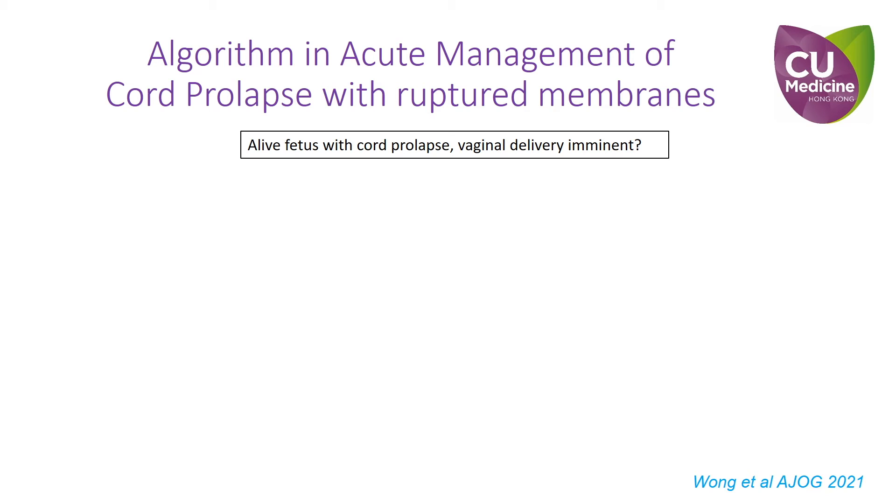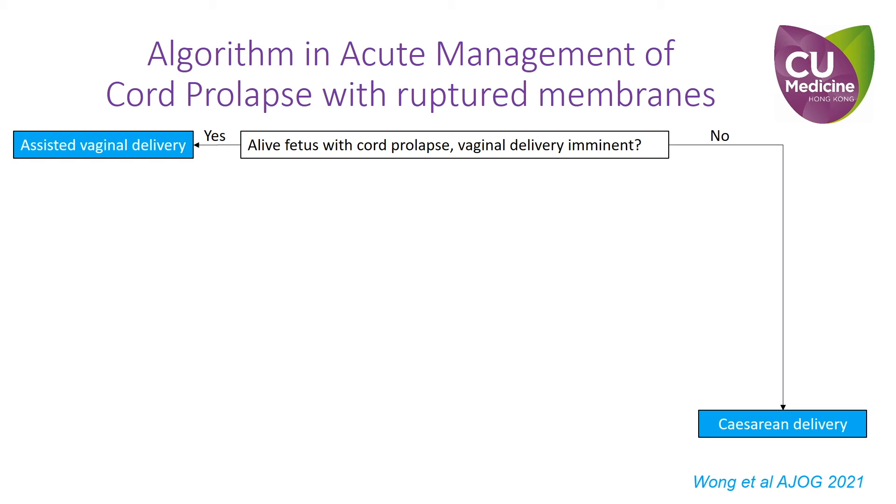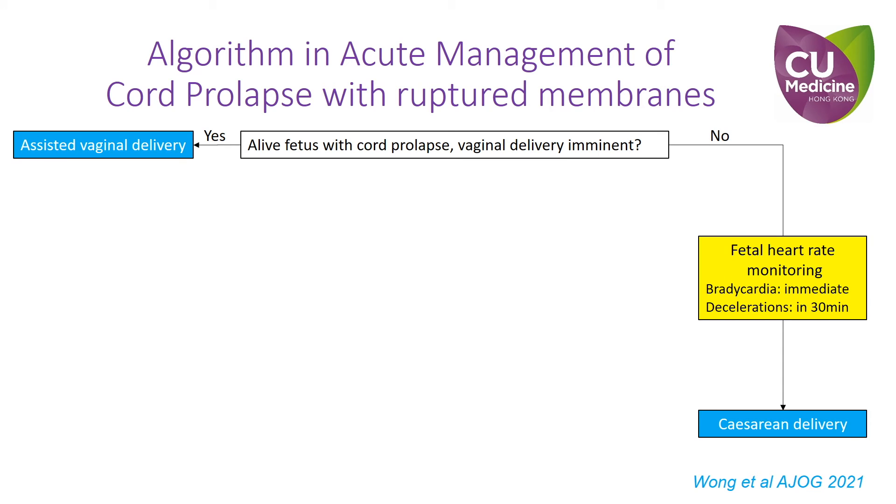Hence, based on the different maneuvers reviewed and the urgency of delivery in different situations, we propose an algorithm for the acute management of umbilical cord prolapse in cases with a viable fetus. If vaginal delivery is imminent, assisted vaginal delivery can be performed to expedite delivery. Otherwise, cesarean delivery is required. While preparing for cesarean delivery, the fetal heart rate should be assessed to decide the urgency of delivery. Simple and fast maneuvers should be immediately performed to elevate the fetal presenting part to relieve cord compression.